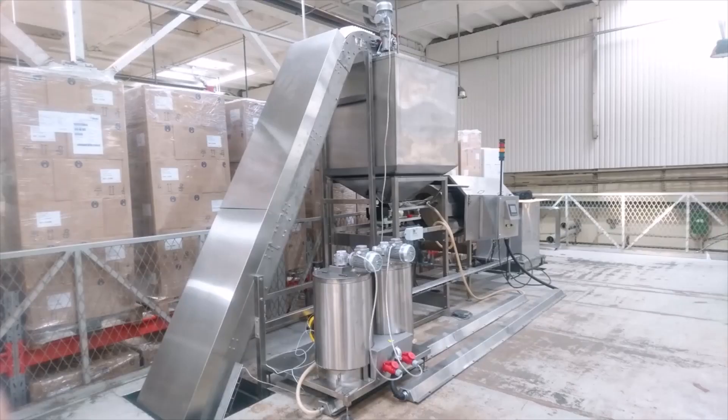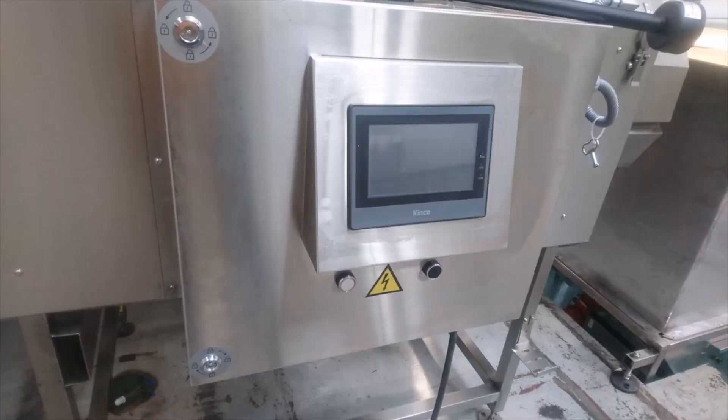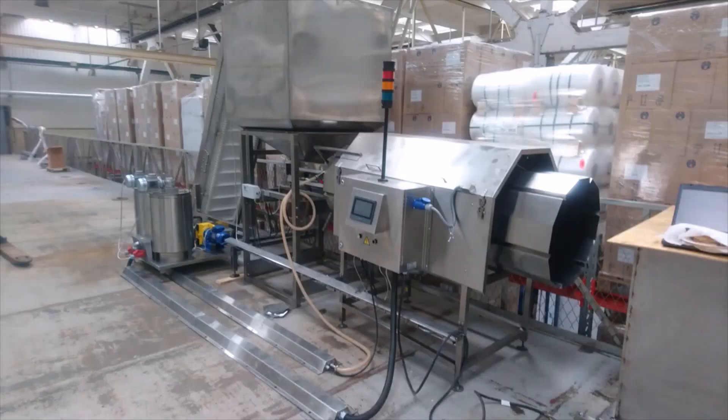Lighter elements such as the hopper, coating drum, and slurry station are located on the second floor. At the exit from the coating drum, the ready-made popcorn goes to the tray of the packaging machine. Under gravity, the final product falls down to the packaging station.